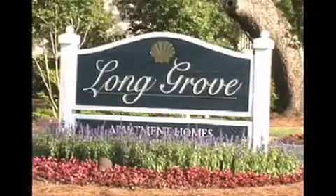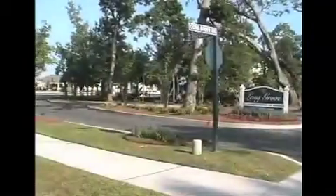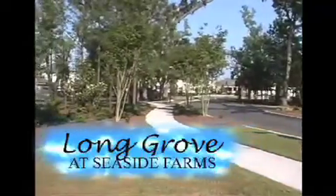We invite you to take a tour with us. Along the way, we'll visit beautiful places, enjoy breathtaking scenery, and discover elegant community living at its finest. This is Long Grove at Seaside Farms, and it's our pleasure to introduce you to the Long Grove lifestyle.